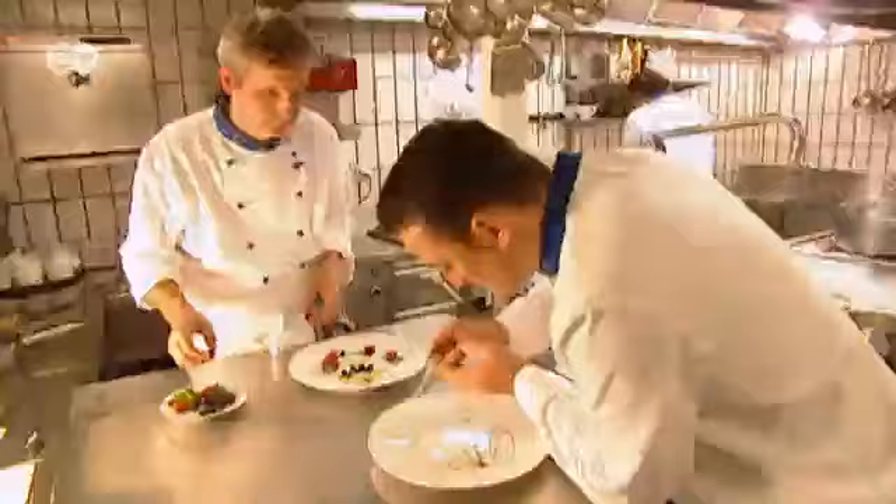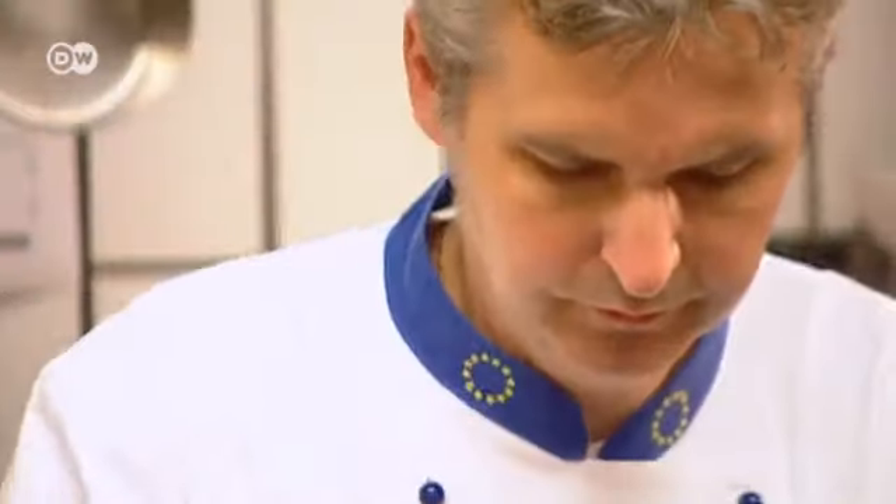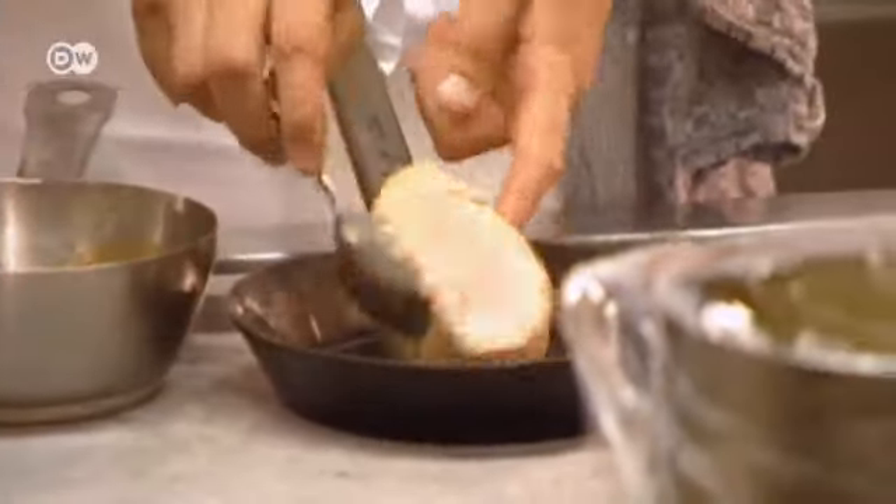Jochen Pölz has been cooking at the Hirschen since 1996. Every week, he and his team come up with new dishes that make the most of fresh ingredients.